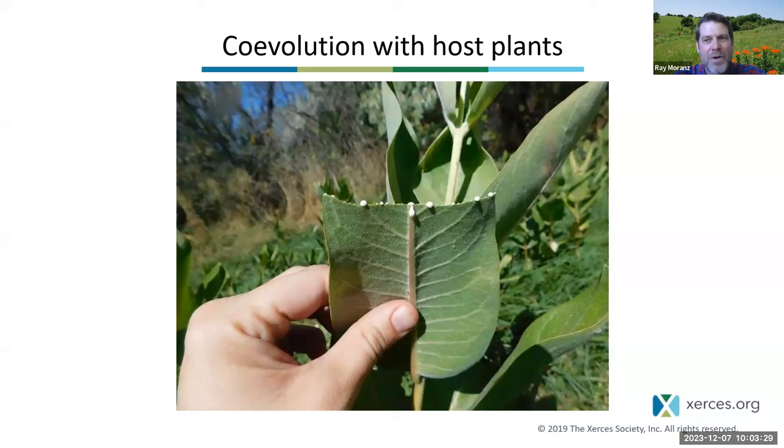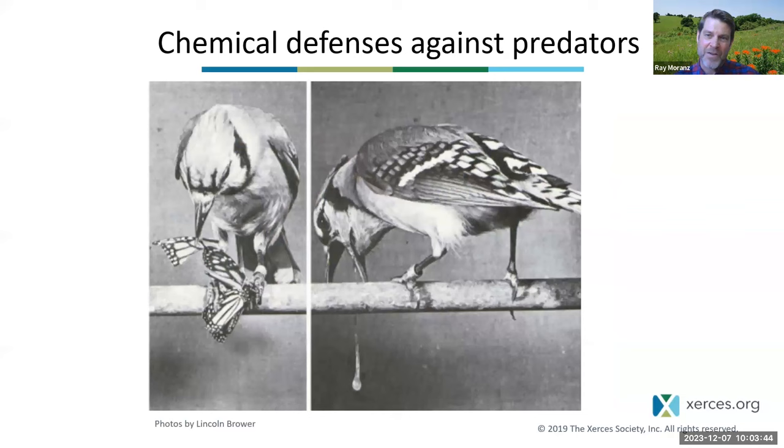Another awesome thing about monarch biology is that monarchs have co-evolved with their host plants, milkweeds, for instance. Monarchs are very famous because their chemical defenses against predators are very well understood. These are photos taken by my former boss, Professor Lincoln Brower, decades ago. What you see here is a blue jay eating a monarch — on the left eating part of the wing, and on the right the blue jay vomiting. Because the monarch has chemical defenses that make it taste yucky and make the blue jay let it go. Out in the field, that can save the life of monarchs sometimes.